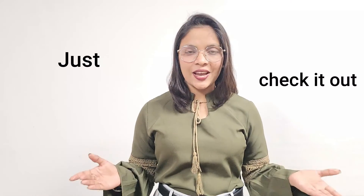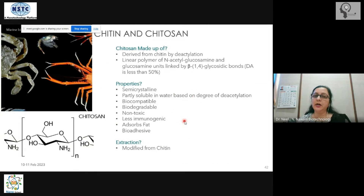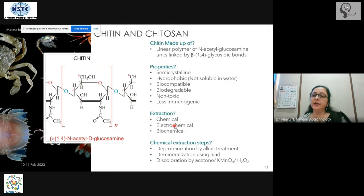Chitin oligomers and chitosan oligomers have all the desirable properties. They can be used in contact lenses, bandages, sutures, and surgical glues. They are antioxidants and bioadhesives. Surgical glue works just like regular glue, but is used during surgery. All these materials are being made from chitin, chitosan, and related marine polymers.